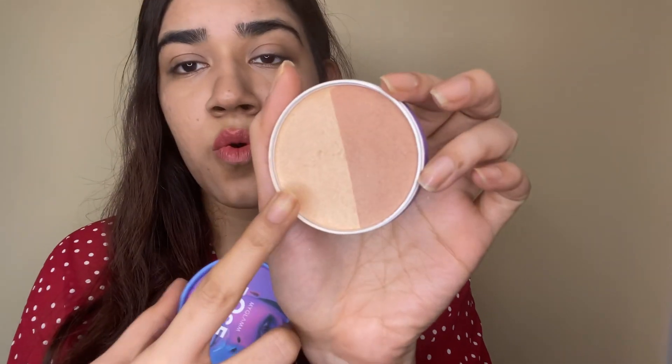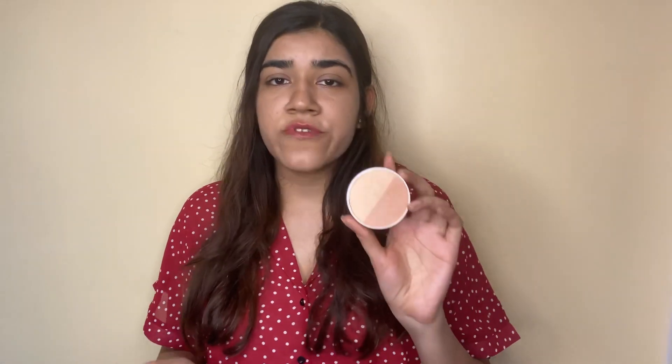Next is their highlighter. Like the bronzer, this also has two colors — one gold and one rose gold — and both are really nice. However, I felt the highlighters are not as pigmented as I'd wished, because I had to apply it two or three times to make it pop on my face. It wasn't visible enough. The colors are good, but if you like highly pigmented, popped-up highlighters, this may not be the one for you.